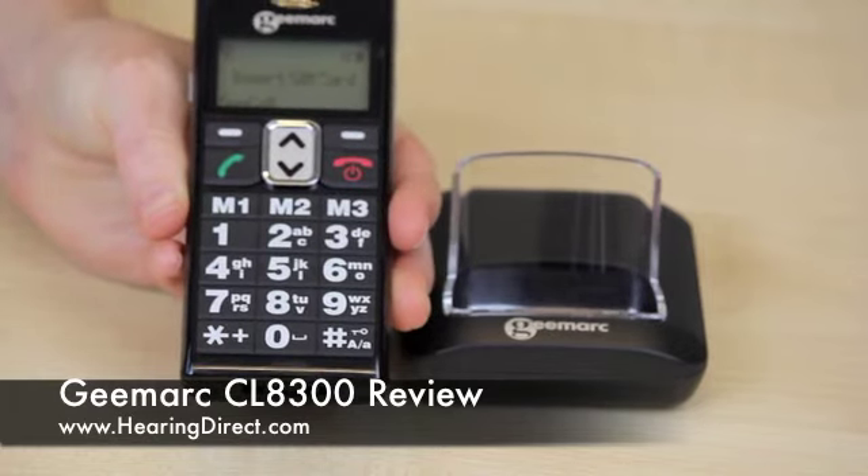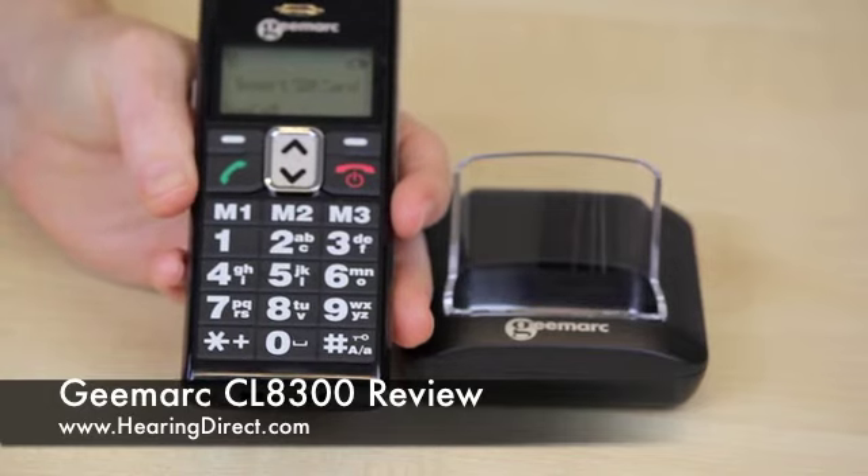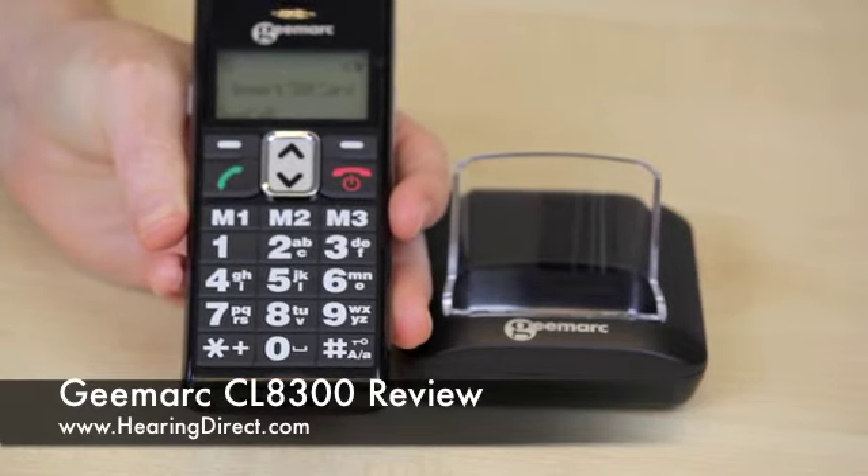The GMARC CL8-300 also has a speakerphone function, which is activated simply by going into hands-free mode when on a call.